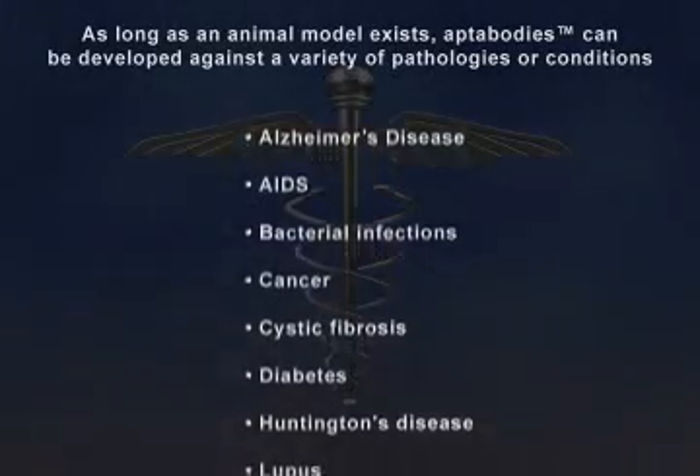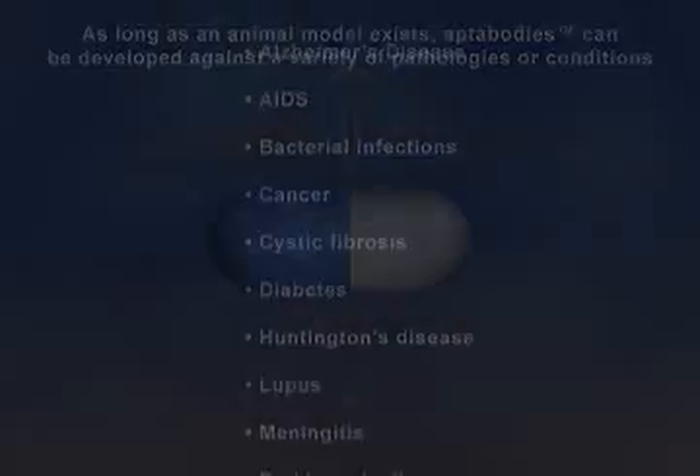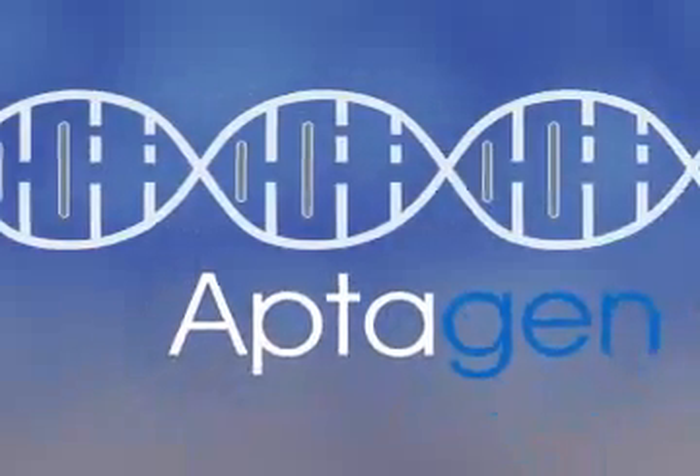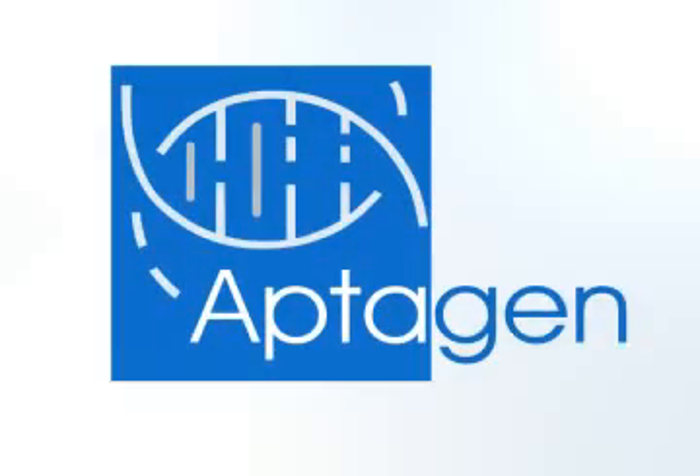This new technology will ultimately transform the way drugs are discovered. Aptogen — bioengineering novel solutions for medicine, research, and industry.